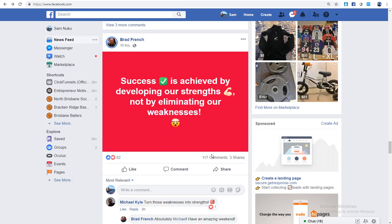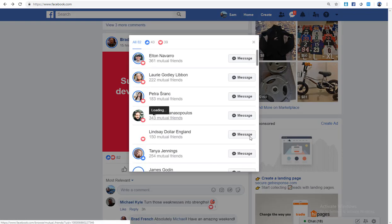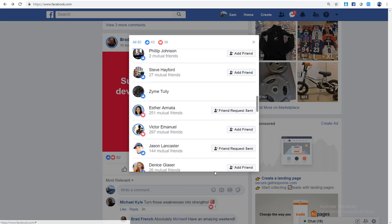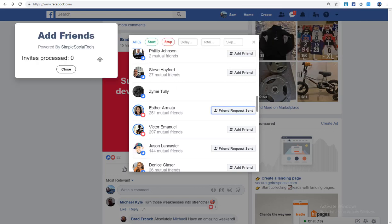Here's a post from Brad Finch: 'Success is achieved by developing our strengths, not by eliminating our weaknesses.' It's got 82 likes — a pretty good quote. Here's the thing with Simple Social Tools and what I mean by limited targeting: you click on the likes, it loads all the people who liked that post, then you click Add Friends and it automatically populates.